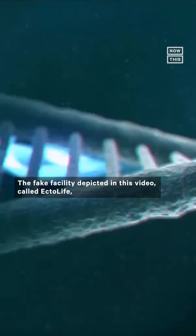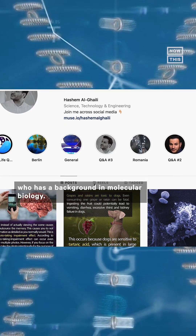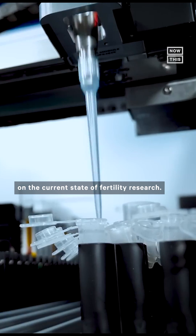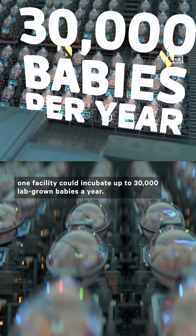The fake facility depicted in this video, called Ectolife, comes from filmmaker, producer, and science communicator Hashim Al-Ghali, who has a background in molecular biology. He says the conceptual facility is based on the current state of fertility research. According to the concept video, one facility could incubate up to 30,000 lab-grown babies a year.